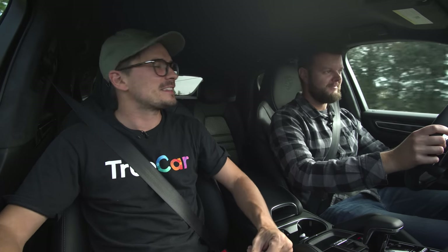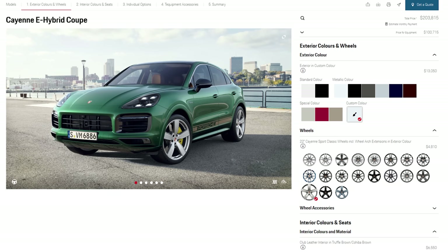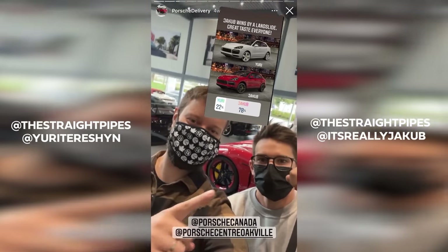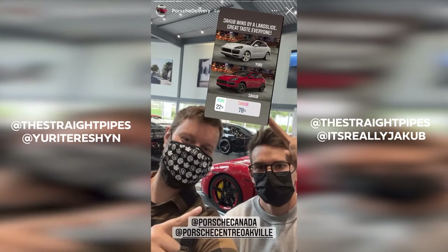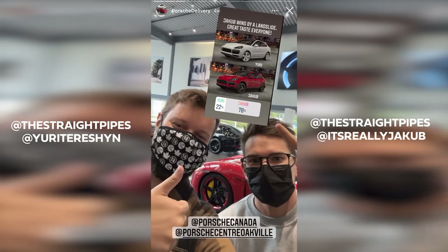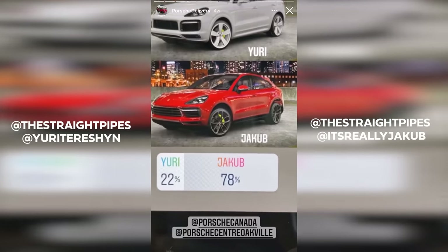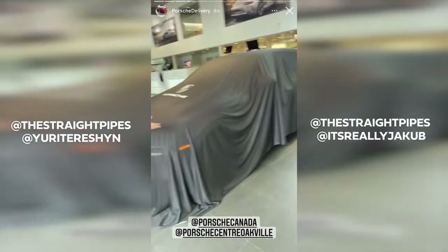So back to the start — what do you mean we specced this out? Porsche gave us the opportunity to actually spec out a press car and they built it, so now we're driving it. We've been bugging all manufacturers to let us spec cars out. A couple months ago we suggested doing it through Instagram, so I had a spec, Yuri had a spec, and then we made all of our Instagram followers vote on the spec. You guys thankfully voted for my spec and Porsche built it.